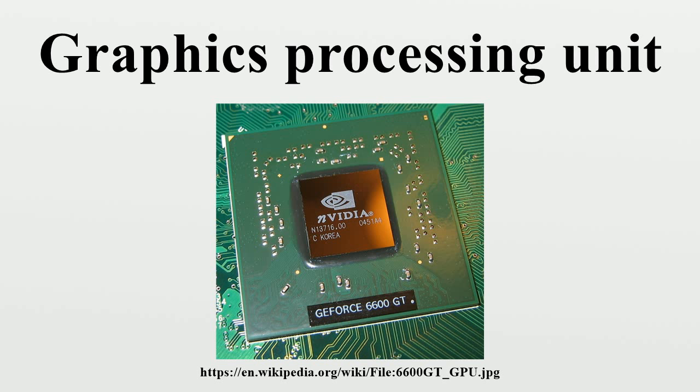In 2000–2006, NVIDIA was first to produce a chip capable of programmable shading — the GeForce 3. Each pixel could now be processed by a short program that could include additional image textures as inputs, and each geometric vertex could likewise be processed by a short program before being projected onto the screen. By October 2002, with the introduction of the ATI Radeon 9700, the world's first Direct3D 9.0 accelerator, pixel and vertex shaders could implement looping and lengthy floating-point math, quickly becoming as flexible as CPUs yet orders of magnitude faster for image array operations. Pixel shading is often used for bump mapping, which adds texture to make an object look shiny, dull, rough, or even round or extruded.